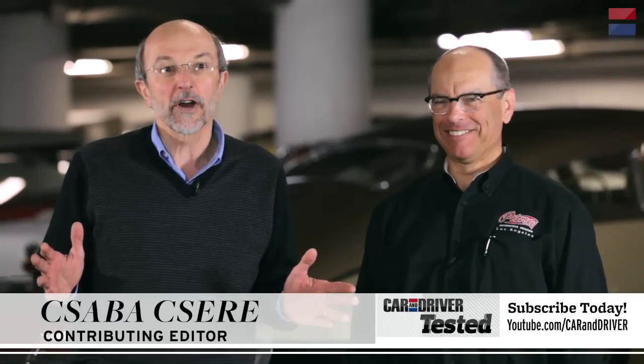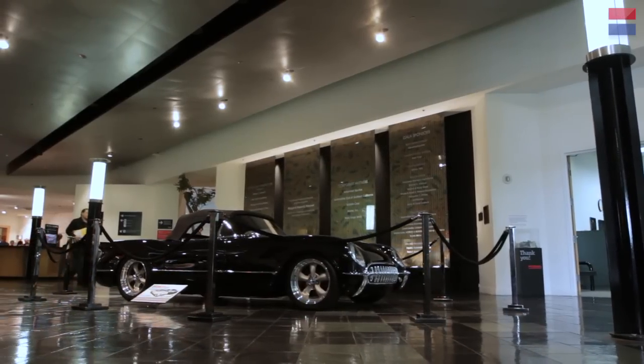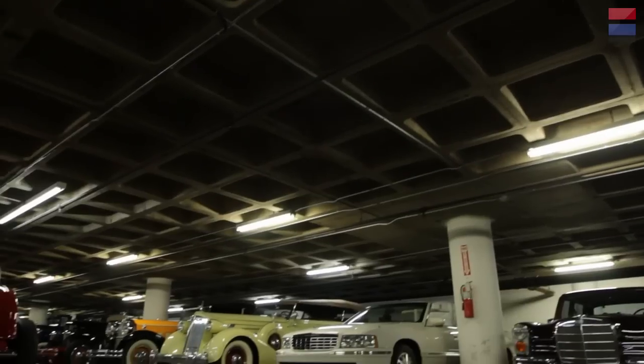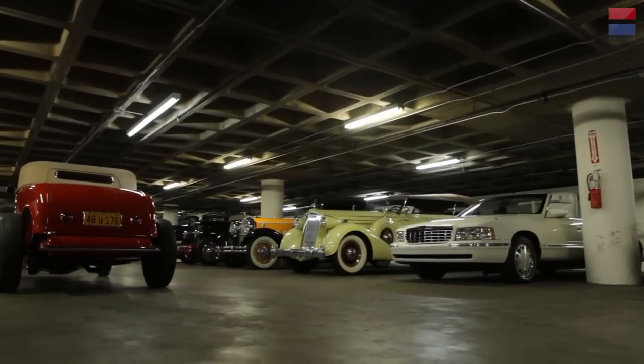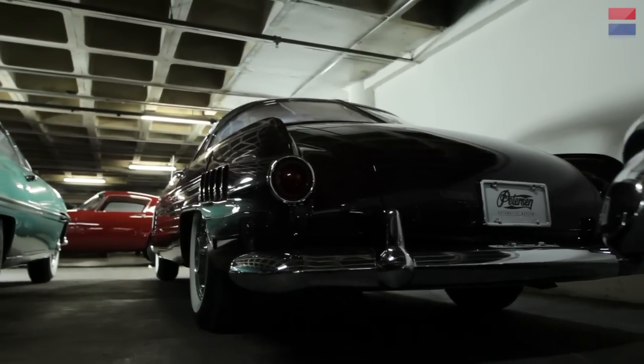We're here at the famous Peterson Automotive Museum in Los Angeles, but we're not up on the display floors. We're actually down in the basement, the area known as the vaults. I'm here with Leslie Kendall, the chief curator of the museum.